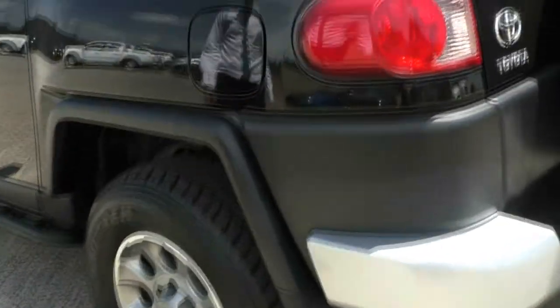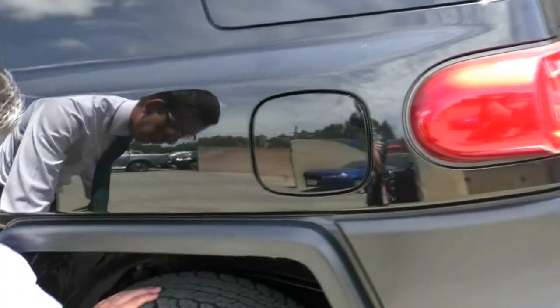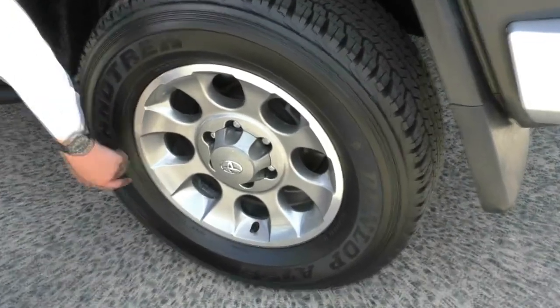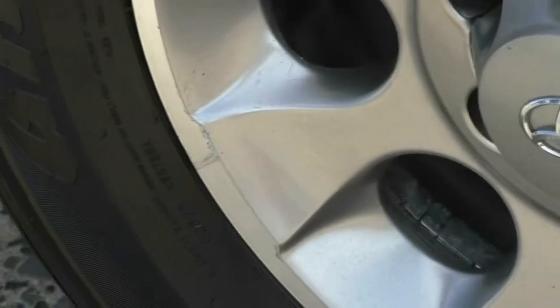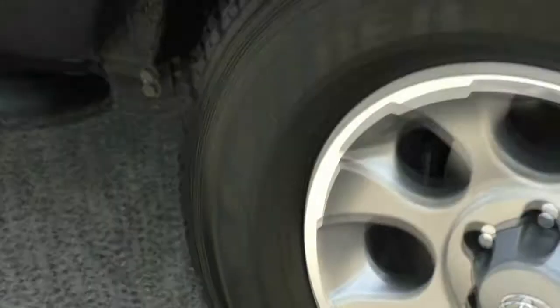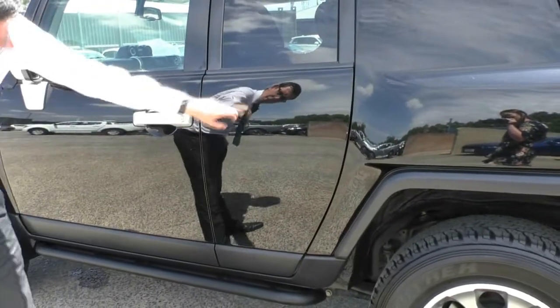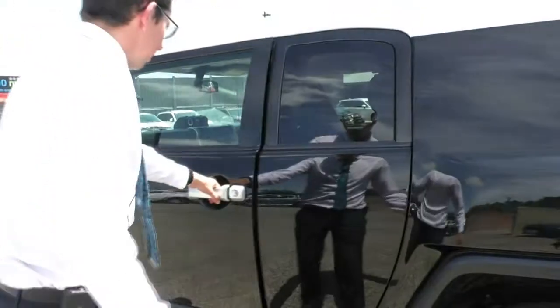We've got our fuel filler cap over here on the passenger side. Looking at the third rim — once again, brand new tyre with very light scratching on the edge of the rim. Otherwise, this car is in very good condition. Being a black car, this car presents pretty well. There are some very light hairline scratches, and I reckon most of those would probably polish out as well.